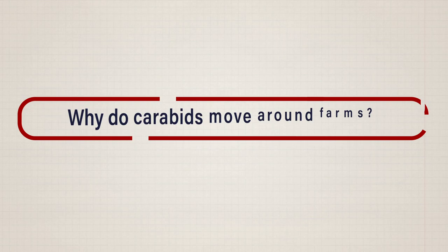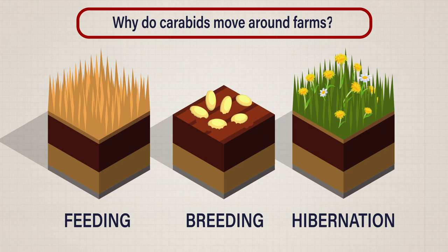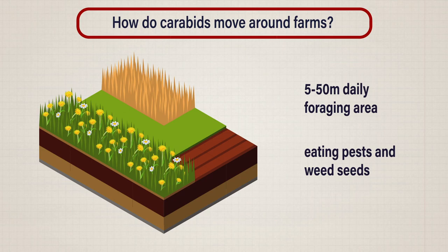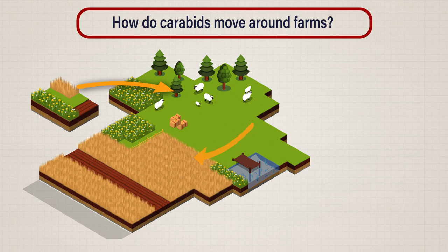As for the why, we can think about what carabids need: areas to feed all year round, breeding areas with food and safety for eggs and larvae, and good shelter for hibernation and estivation, which is a summer hibernation. And then we can think about how carabids move around locally every day for foraging.